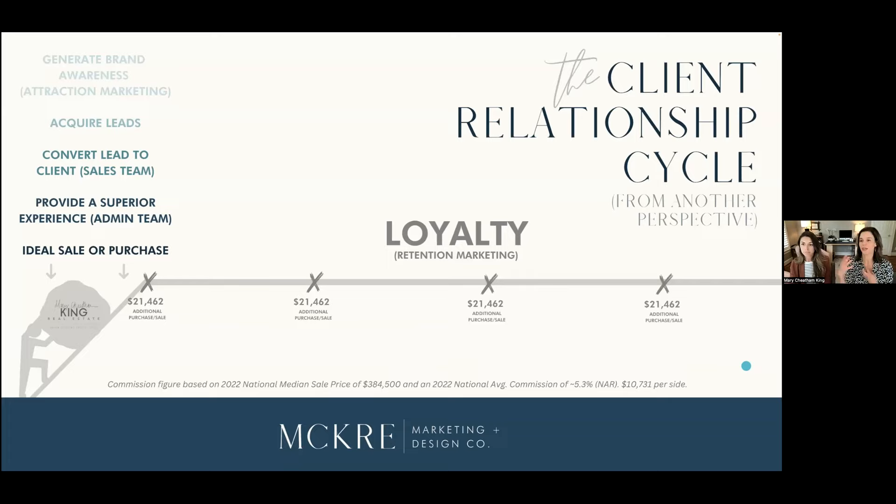Here's the thing about us as agents: we are so distracted by something bright and shiny. We push the boulder up the hill and then kind of forget about those clients because we're moving on to the next thing. We don't do a good job of staying in touch with them. The National Association of Realtors says that an incredibly high percentage of folks would use their same agent, but when it comes time to transact again, they can't remember who it is. We did the math: if median sale price in 2022 was $384,500 and average commission is 5.3% total, divided in half, that's $10,731 in commission per side. If someone's buying and selling, that's $21,462 in commission every time they transact that you're leaving on the table because you're not automating how you stay in touch and not providing them relevant content regardless of where they are in that cycle.